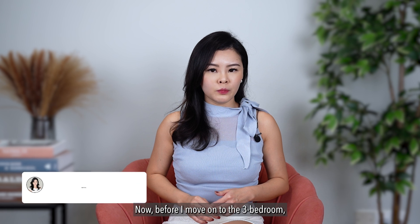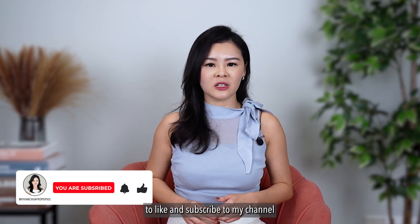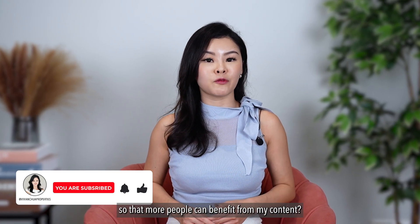Before I move on to the 3-bedroom analysis, could you take a moment to like and subscribe to my channel so that more people can benefit from my content?